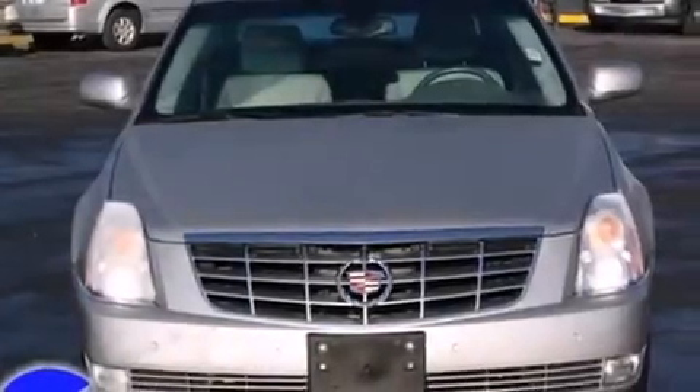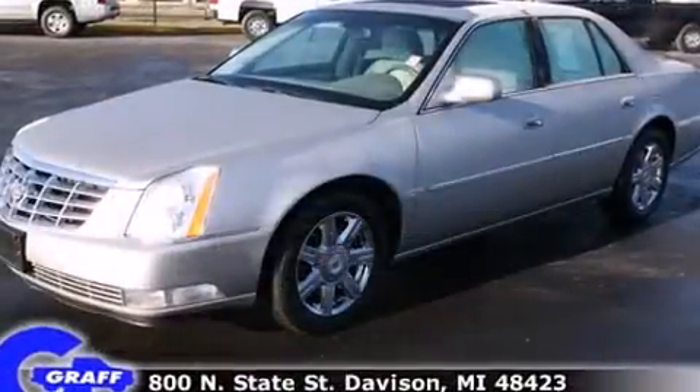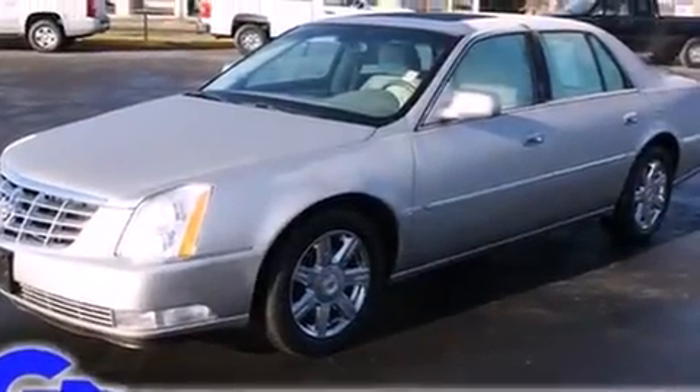This four-door sedan has not yet reached the 50,000 mile mark. Under the hood, you'll find an eight-cylinder engine with more than 250 horsepower, providing a smooth and predictable driving experience.